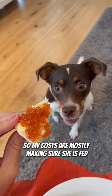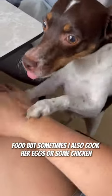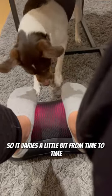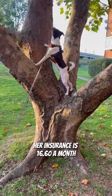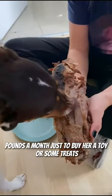So my costs are mostly making sure she is fed, healthy and happy. Her food costs around £35 a month — I usually order her dry and wet food, but sometimes I also cook her eggs or some chicken, so it varies a little bit. Her insurance is £16.60 a month, and I always leave around £5-10 a month just to buy her a toy or some treats.